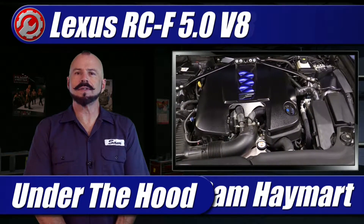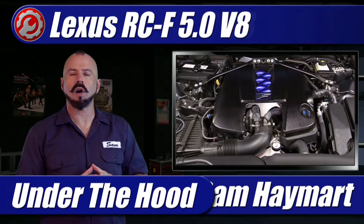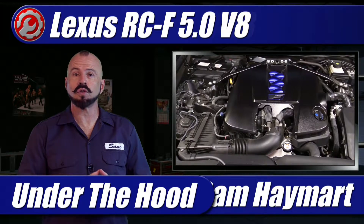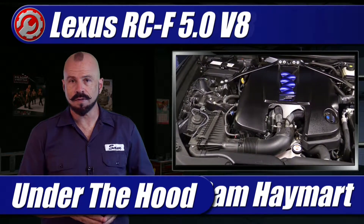Hey my dear friends, Sam Hamar with Test Driven TV. Recently I got the chance to test drive the 2021 Lexus RCF, and it's here in the garage so that we can do a full underhood tour with an overview of all of its technical features as well as maintenance service points.